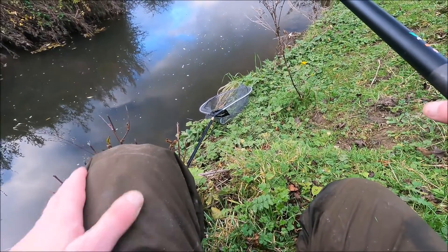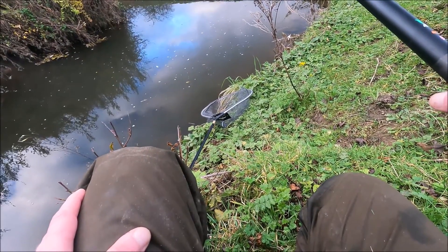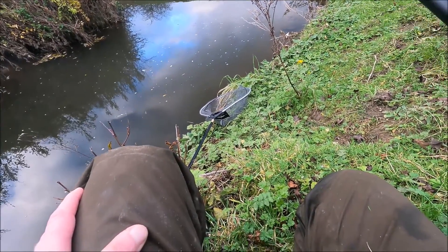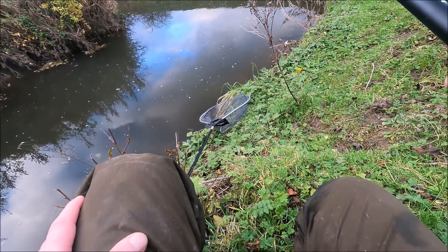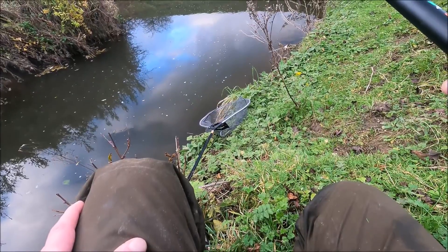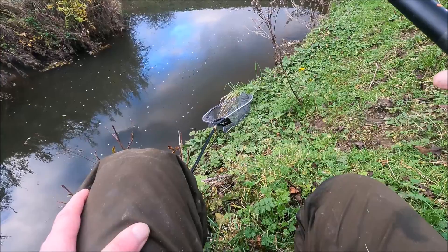One thing with this swim is you will spook the fish definitely, so the bites at some point will tail off. Usually have to wait a while and then it'll pick up again. But these first 15 to 20 minutes are always the best.